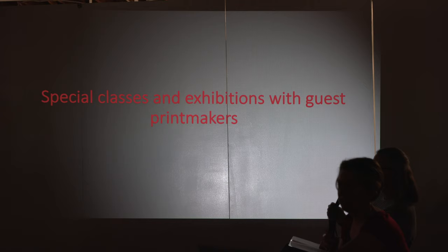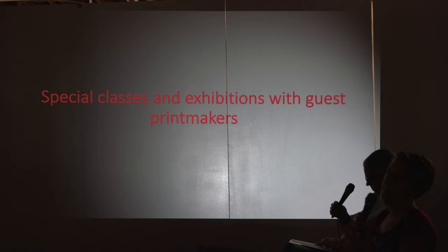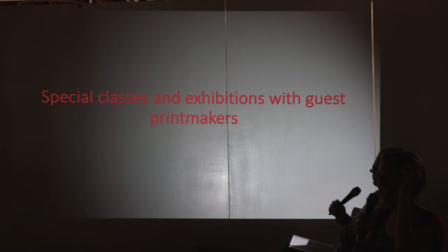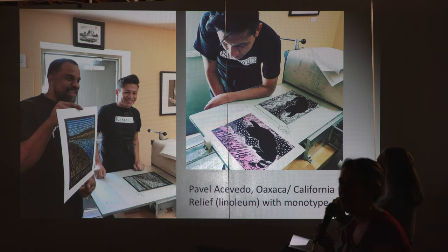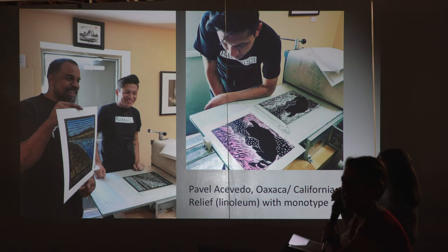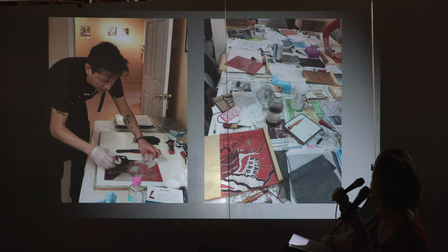One thing we've been trying to do is invite different teachers with different techniques to come and teach a workshop. If you have any techniques or ideas and want to come to Albuquerque, we'd be very excited to have you. Pavel Acevedo came to do a two-day workshop in conjunction with a show in relief and monotype — he's a wonderful artist. You can see his work in here. This was a relief and monotype workshop, and here's some of his work.